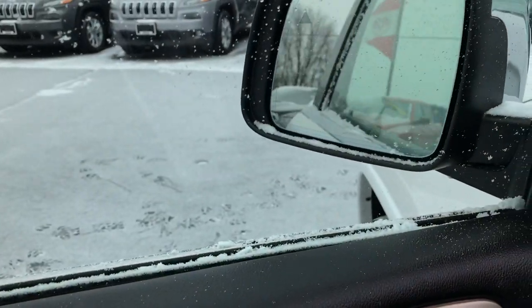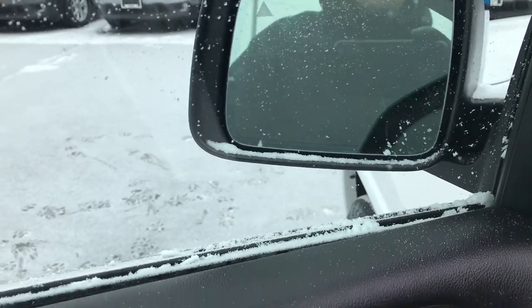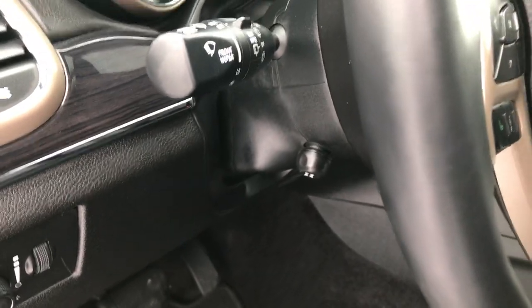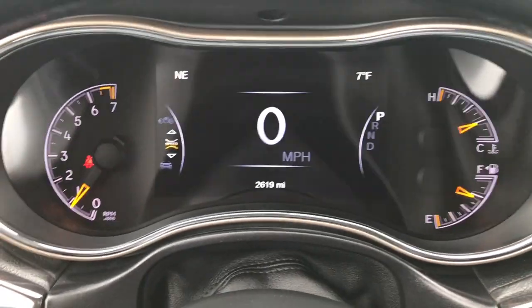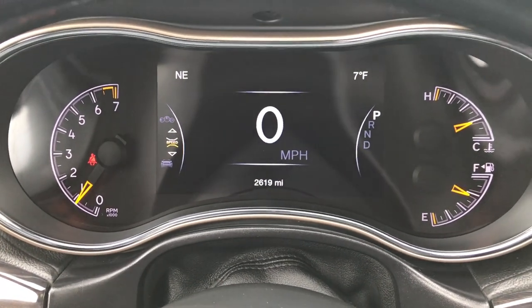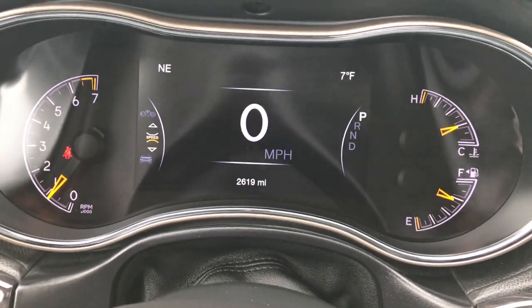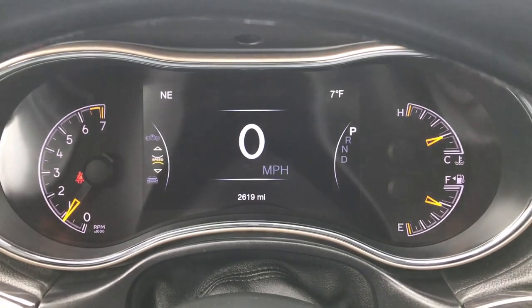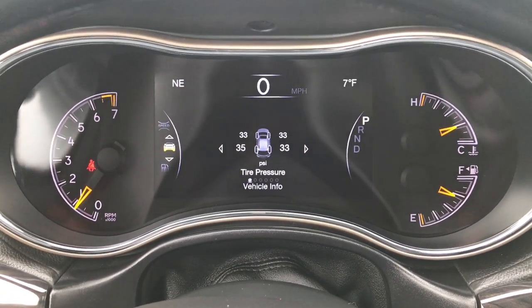You also get the power fold-in mirrors with built-in directional signals and blind spot monitoring. It has the auto headlamps and the power tilt-telescope steering wheel. This vehicle has only 2,619 miles. You can also see it has the 7-inch TFT display, which is really nice — it's configurable in the corners and gives you a digital speedometer, tire pressures, and more.